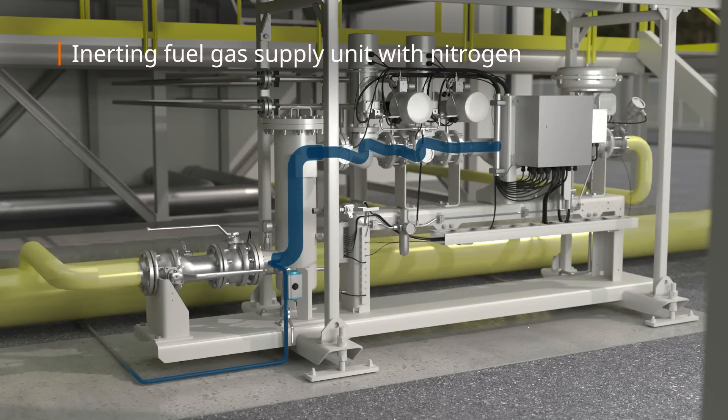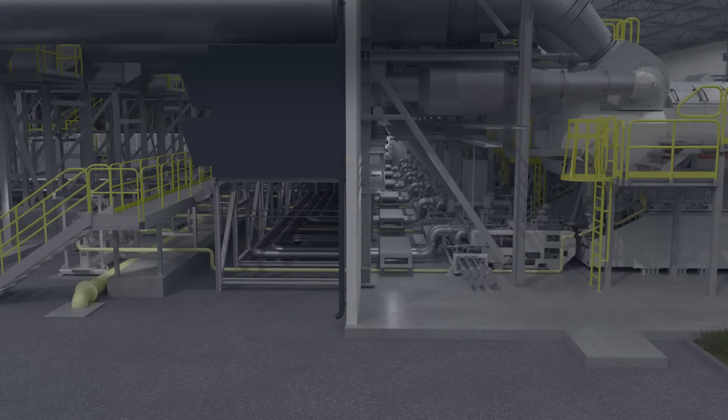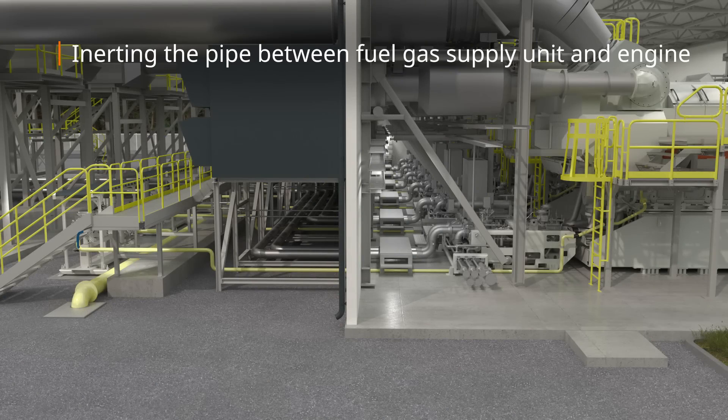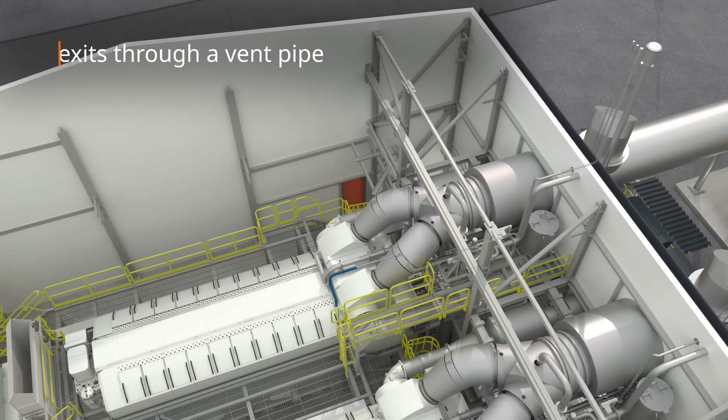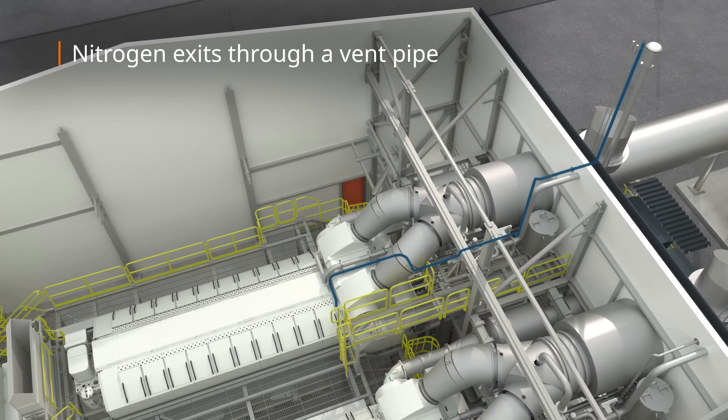A hydrogen fuel system requires inerting, where oxygen is removed before hydrogen is fed into the system. Nitrogen is used for this purpose, and inerting happens during commissioning and always before and after maintenance.